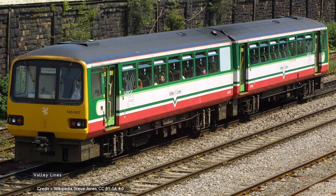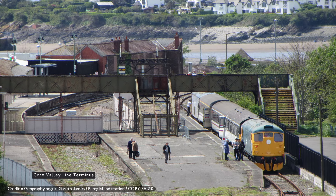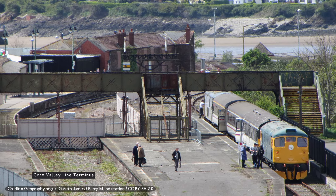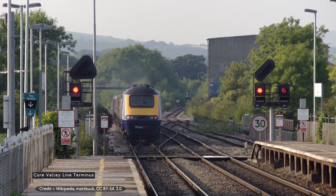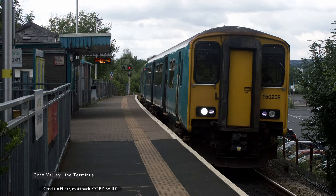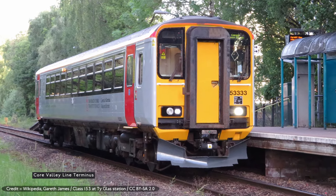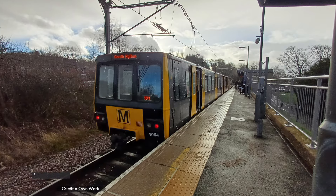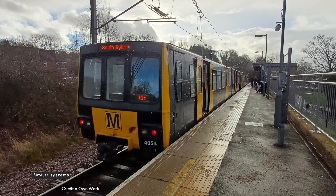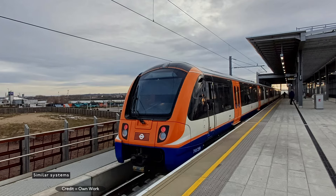Not all valley lines, but the core valley lines, which are a series of branch lines with termini at Cardiff Bay, Coryton for the City Line, Aberdare, Rhymney, Merthyr Tydfil and Treherbert. The South Wales Metro is a re-purposing of the existing railway network with extensions, rather than building a completely new system — it's more like the Tyne and Wear Metro in Newcastle or London Overground than the Glasgow Subway.